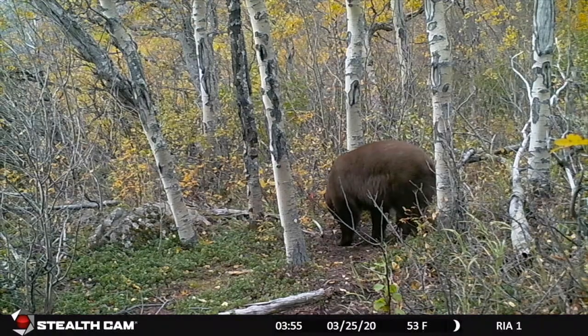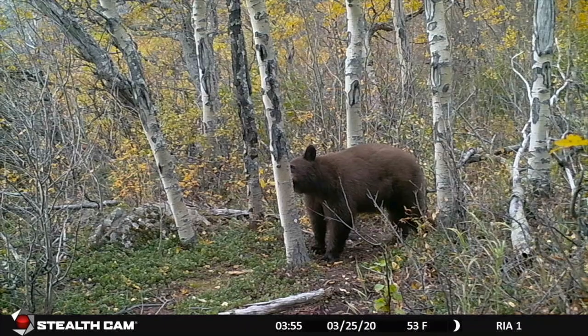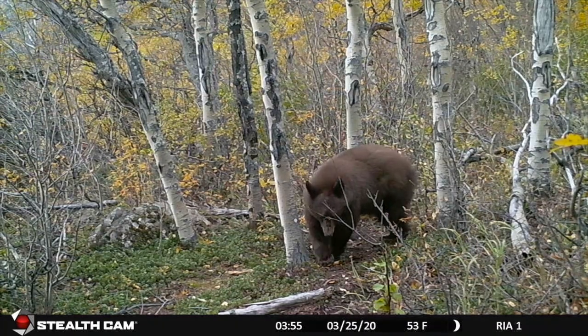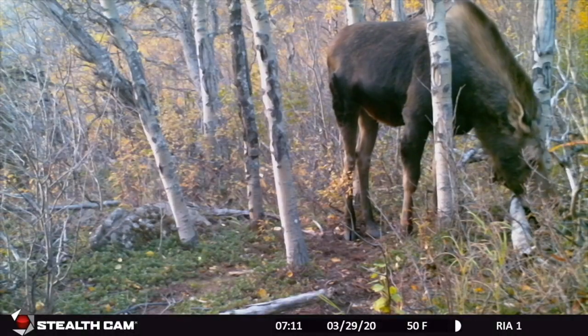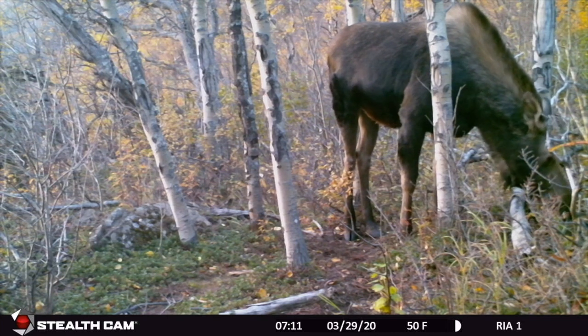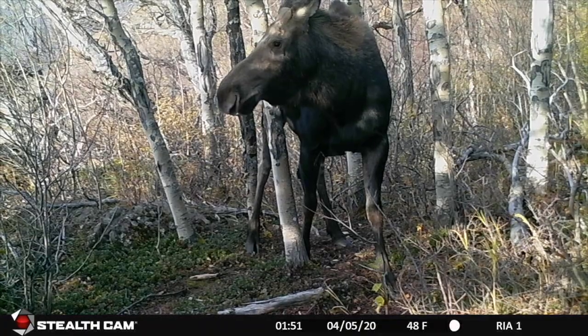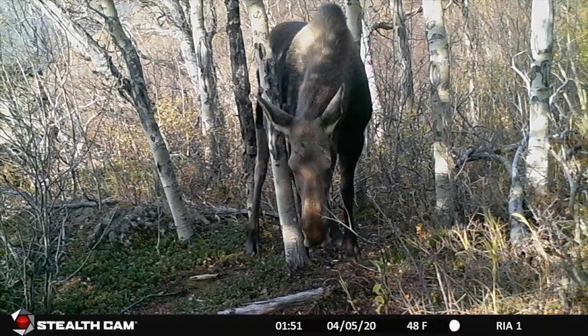A beautiful cinnamon-colored black bear — very rare. This isn't a great clip, but I left it in because it shows that Moosey was here exactly eight hours after that bear. I'm always interested to see how frequently moose return to an area after an apex predator such as a bear visits the location.